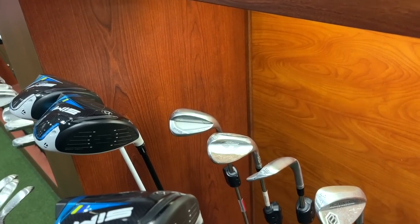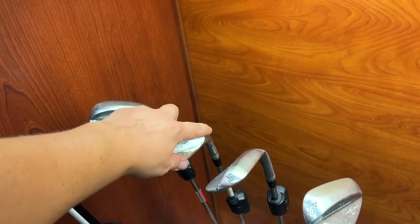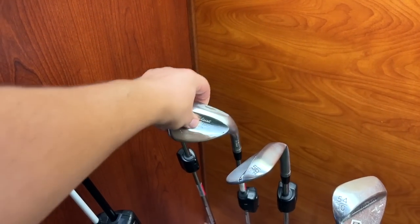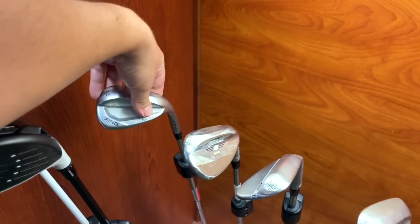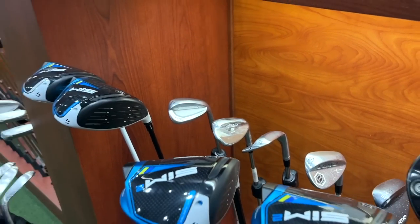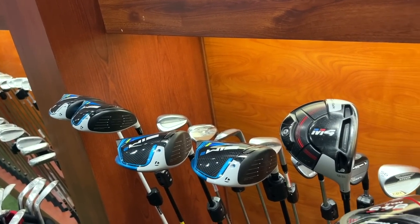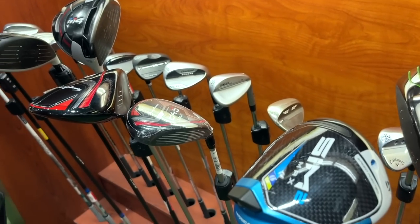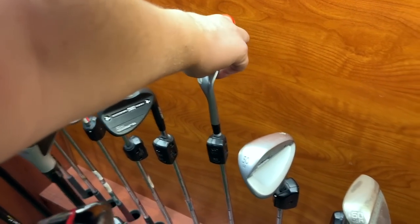We've found tour-issue wedges in here before. One wedge looks like it got ground down and messed up the chrome — going for 80 dollars. Got a Ping Glide 3.0 for 110. The newer Ping wedges I haven't gotten along with, but the old ones like the Tour and i-Series wedges I like a little better. Got a Cleveland CBX for 85 — not a bad deal on that.